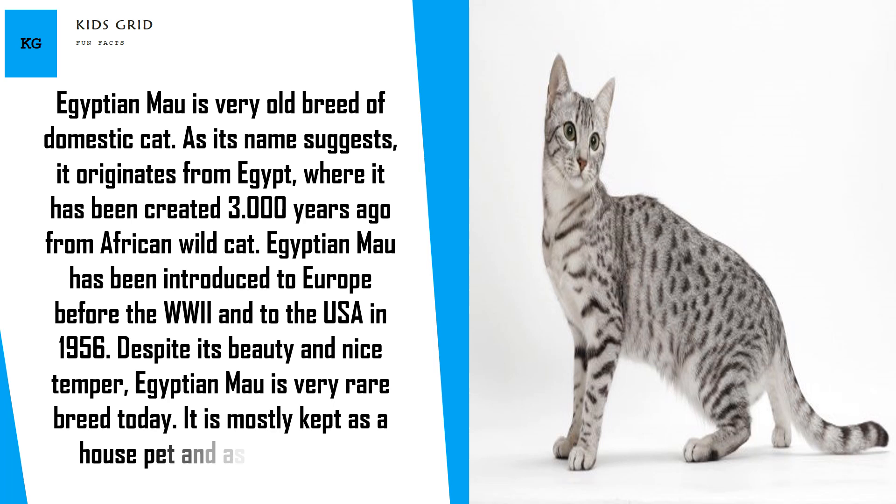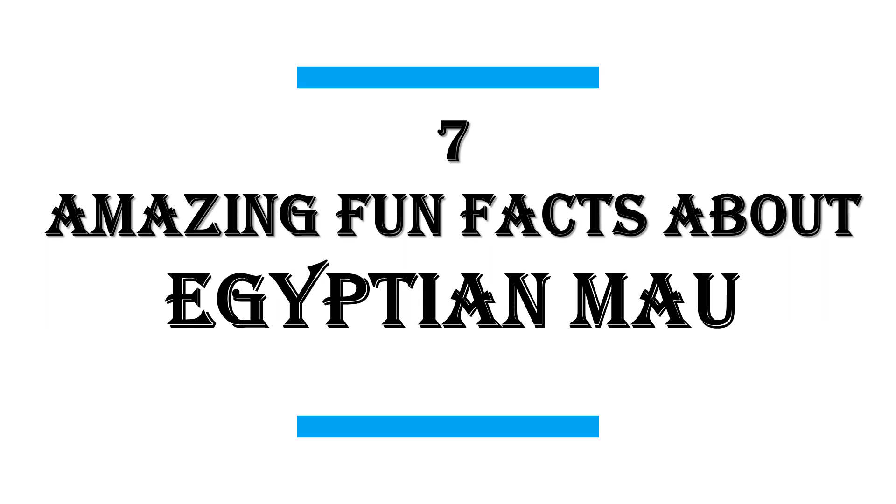Despite its beauty and nice temper, Egyptian Mao is a very rare breed today. It is mostly kept as a house pet and as a show cat. In this video I will share with you 7 amazing fun facts about Egyptian Mao.